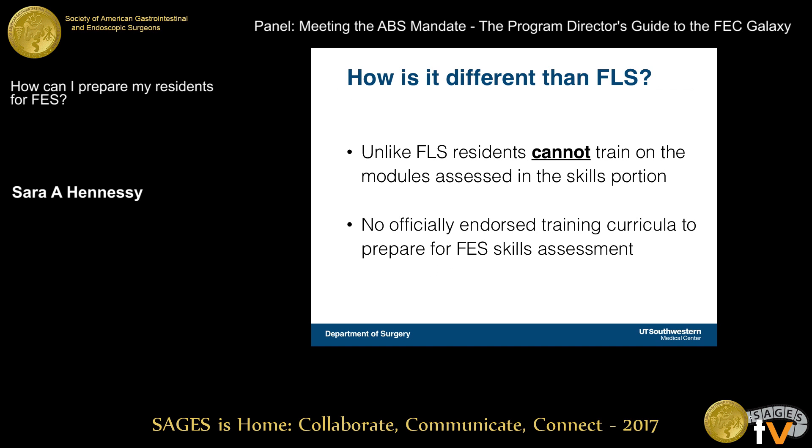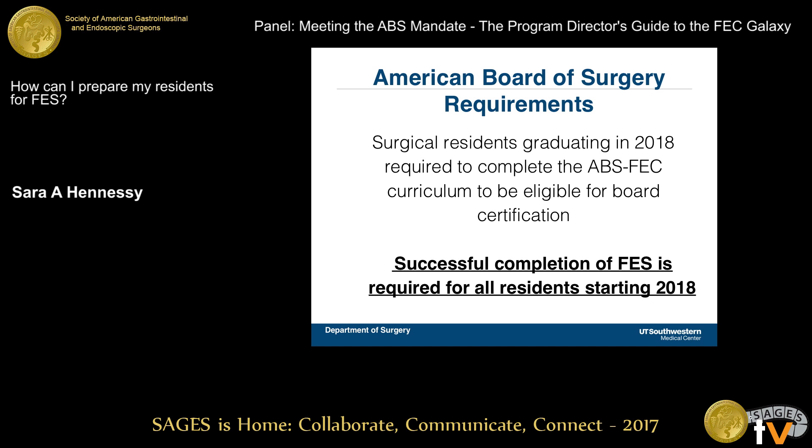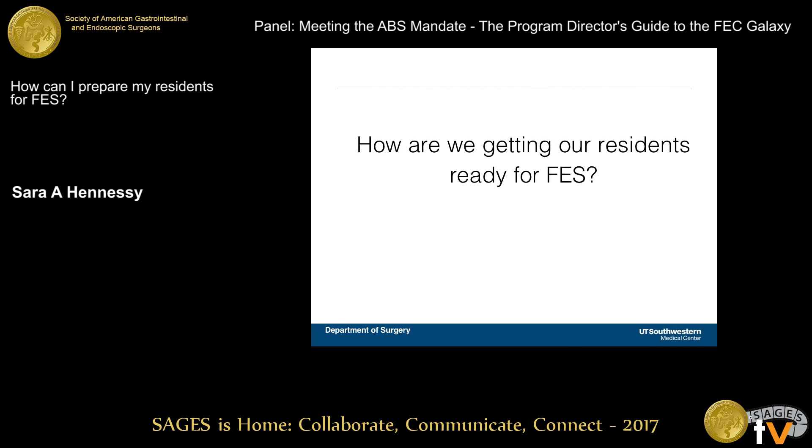How is it different from FLS? That's really important. Unlike FLS, residents cannot train on the modules they'll see during the FES examination. There's no officially endorsed curriculum supported by FES or FEC — it's really up to the institution and the program. And as mentioned, everybody needs to achieve FES certification starting in 2018 to sit for their boards.